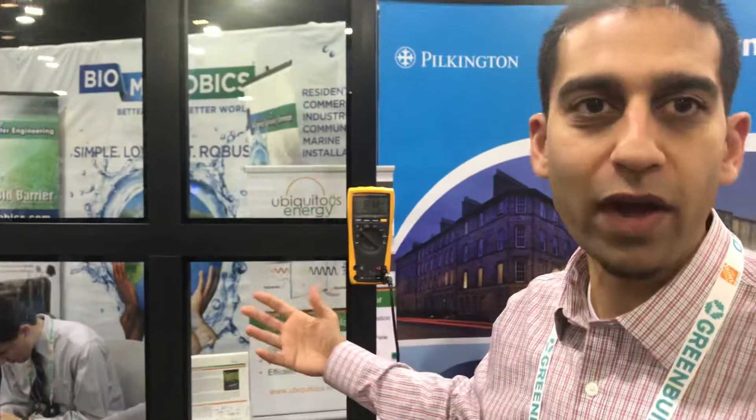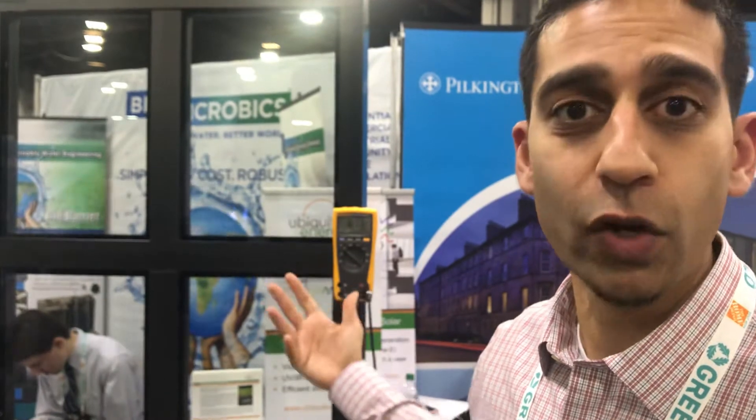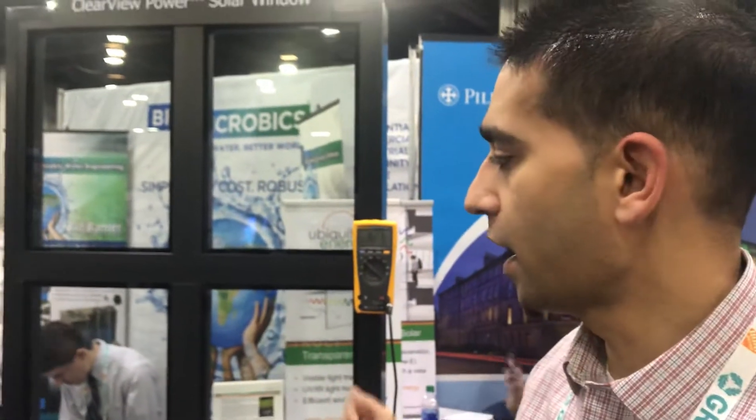It's demonstrating a way to have windows that look aesthetically pleasing — it's about 65% transparency, which is right in the middle of what architectural glass windows are. It has the same level of thermal performance as standard low-E windows do, and it's also generating power.